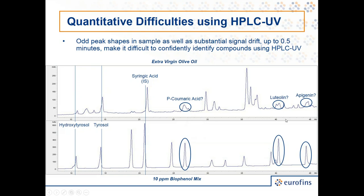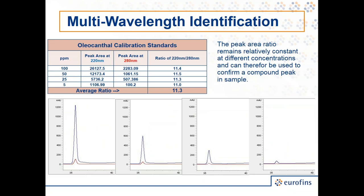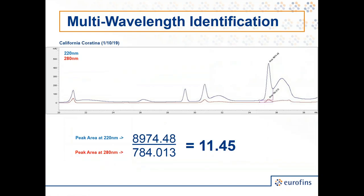Some other problems include odd peak shapes compared to calibration standards for some compounds — likely because the compounds aren't in pure form; there are conjugated forms fairly closely eluting but not exactly matching the calibration identities. The relative abundance of oleocanthal across different wavelengths is very consistent across all concentration ranges. The ratio between 220 and 280 nm wavelengths is consistent, with 220 nm being much more sensitive. A chromatogram of California Coratina shows a relatively high level of oleocanthal.